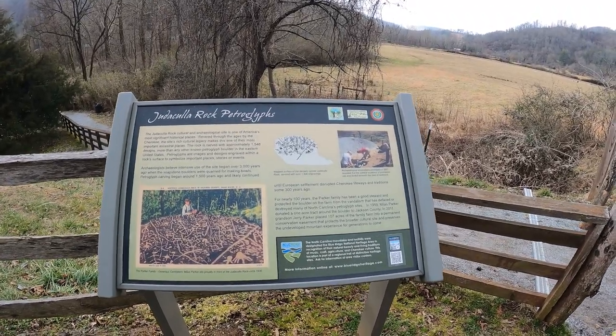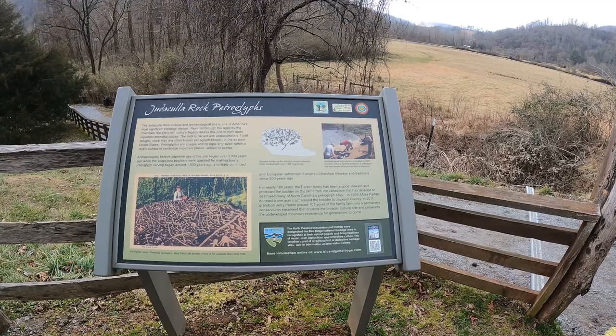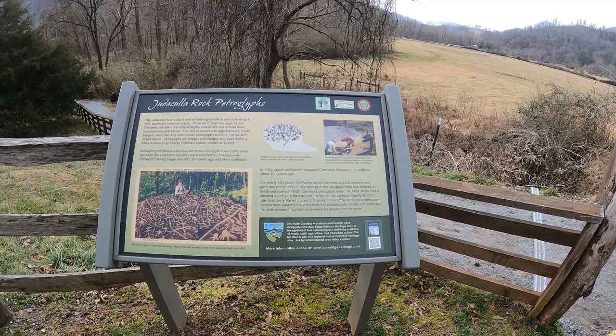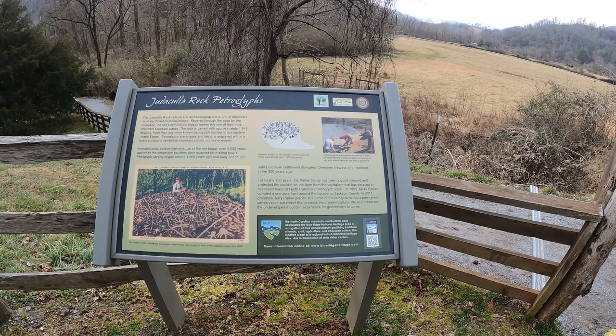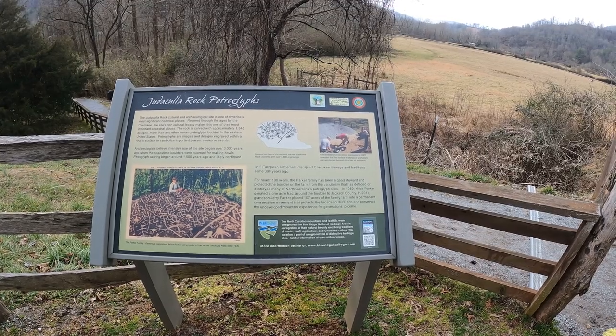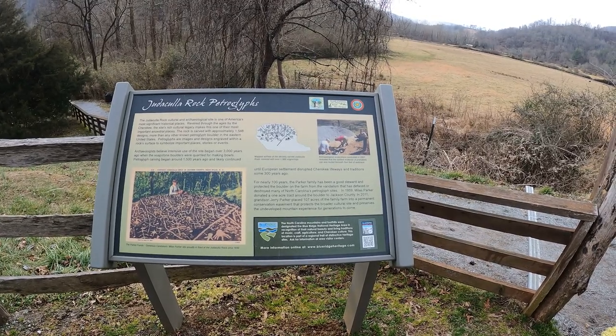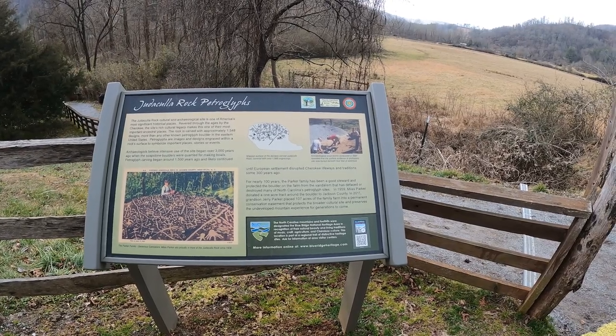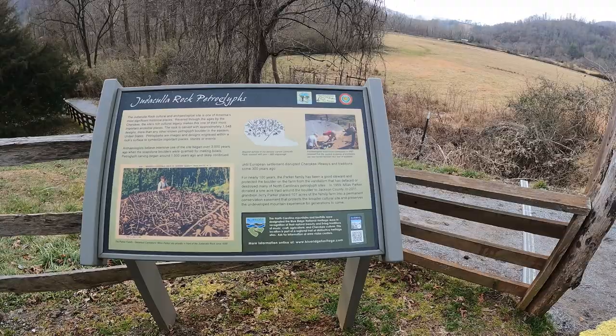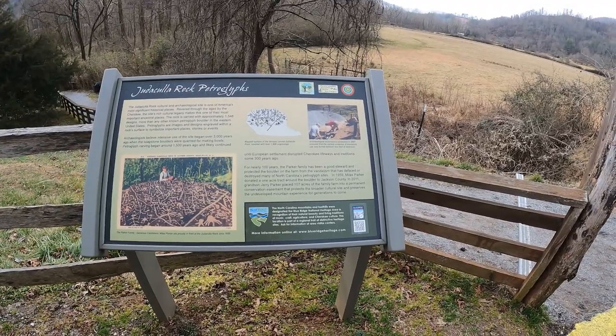Petroglyphs are images and designs engraved within a rock surface to symbolize important places, stories, or events. Archaeologists believe intensive use of this site began over 3,000 years ago when the soapstone boulders were quarried for making bowls. Petroglyph carving began around 1,500 years ago and likely continued until European settlement disrupted Cherokee lifeways and traditions some 300 years ago.